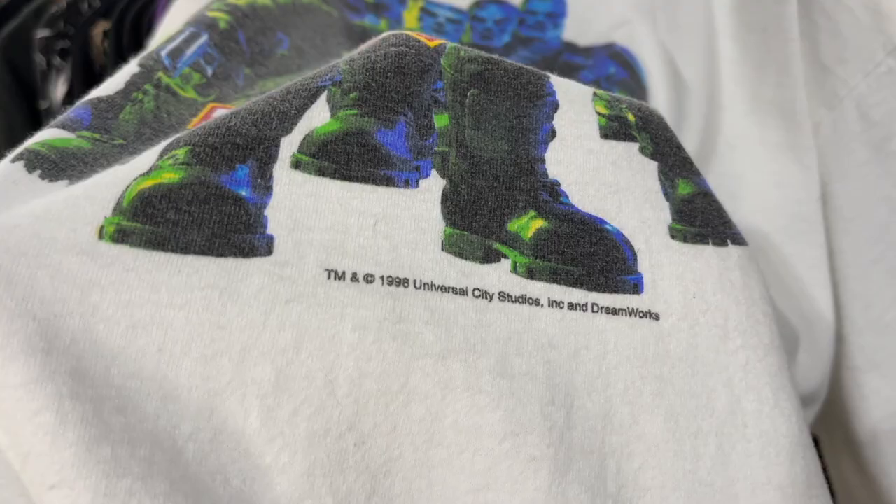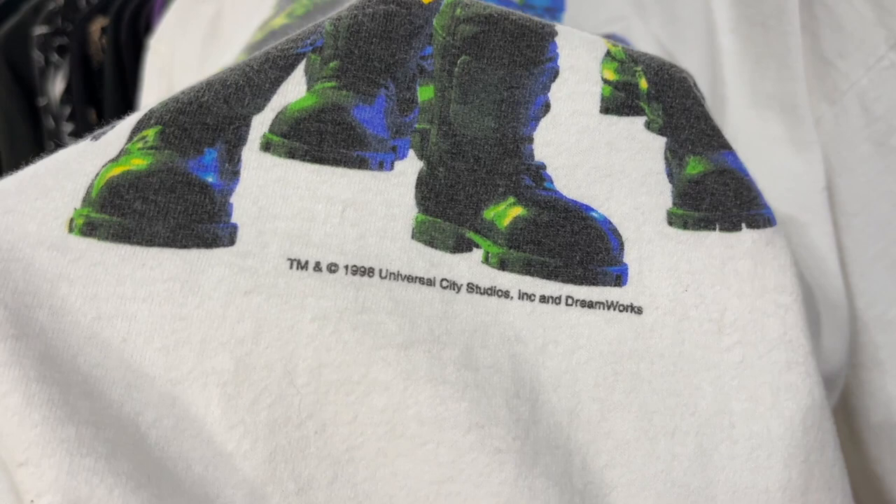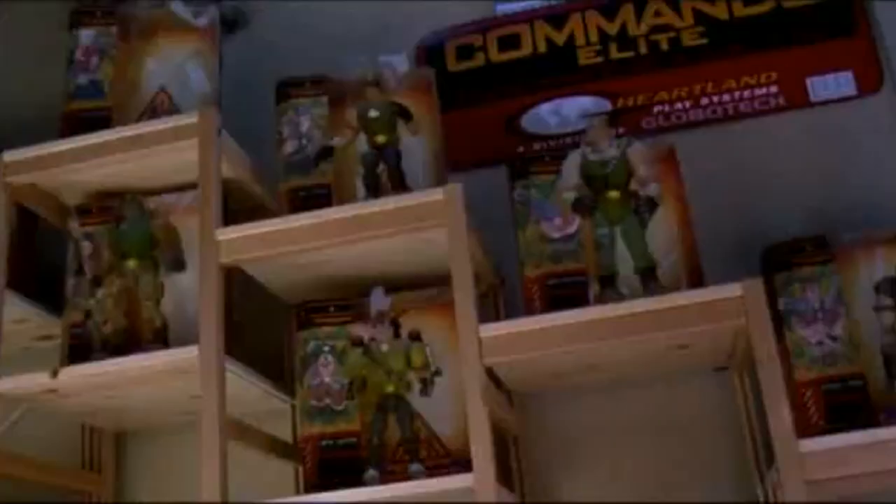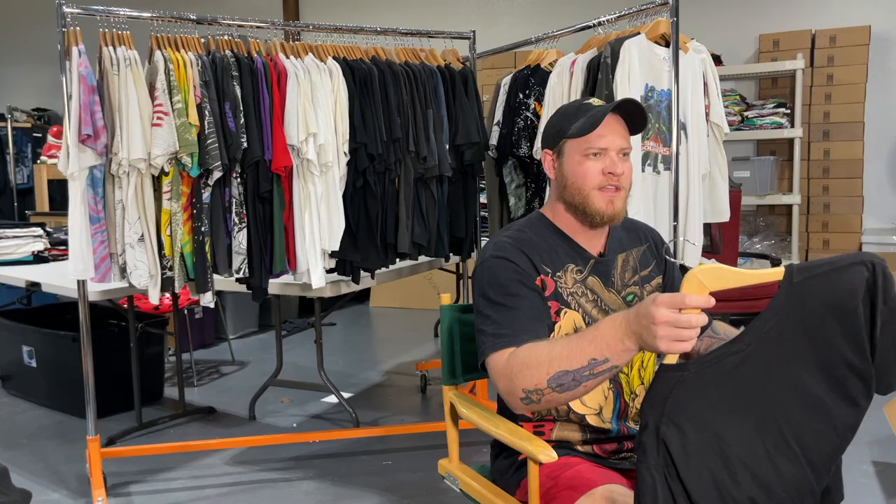And then this shirt — I think this is the best Small Soldiers graphic. This one's from 1998, Universal City Studios. Love the graphic on this one. If you've never seen the movie, you should watch it — it's a pretty cool movie, one of those iconic movies I will always remember. I just got this one recently and I'm going to keep it for a while.